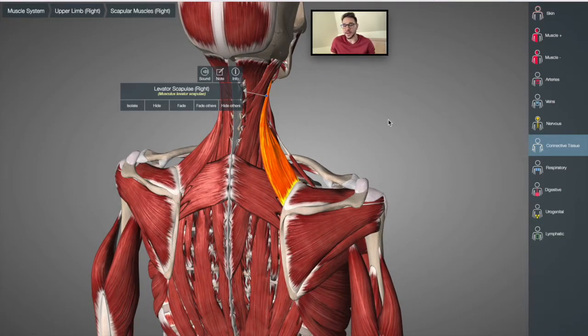A lot of neck pain comes from the levator scapula. When people have neck pain on the side, it can potentially be because of the levator scapula — sometimes the shoulders are stuck in this position, the levator scapula is overactive, and that's something that causes a lot of tightness and tension here that needs to be released.